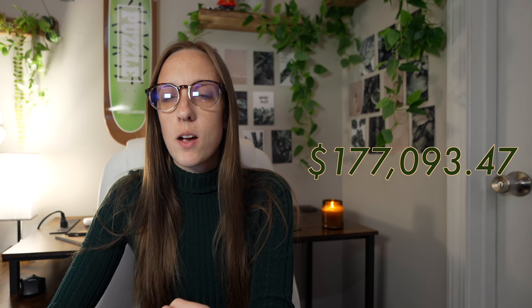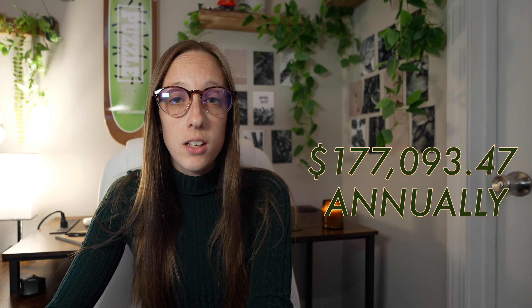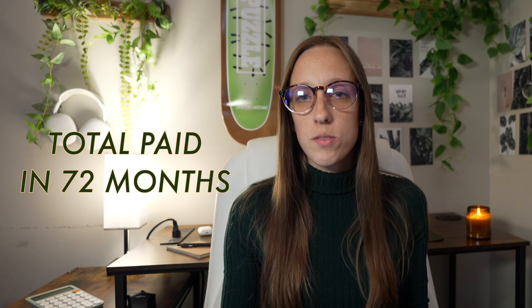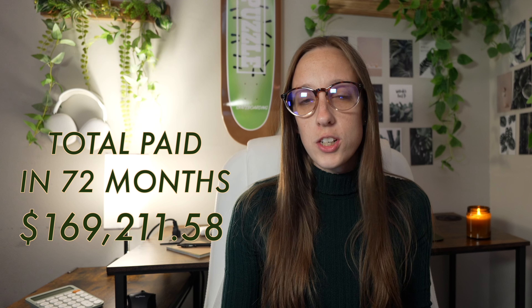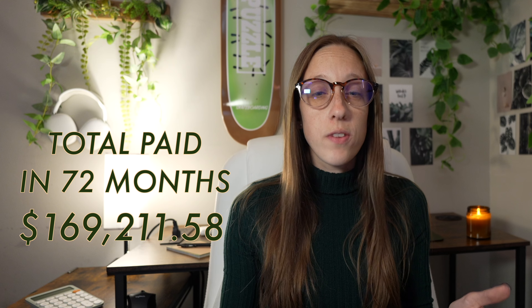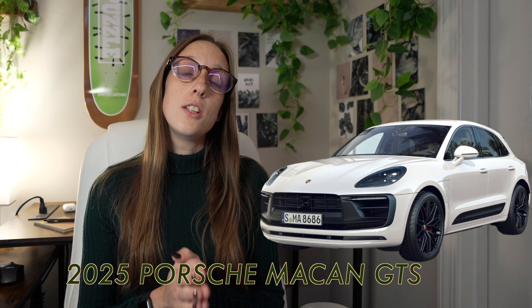If you wanted to keep those monthly expenses at a total of 15% of your average annual income, then you would need to be making about $177,093.47 annually to comfortably afford the Porsche Macan GTS. To put that in perspective, if you paid those same monthly expenses every single month for the entire 72 months — plus the original 10% down payment — you would pay a total of $169,211.58 over those six years of financing.